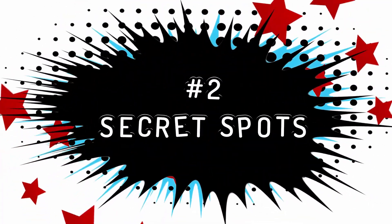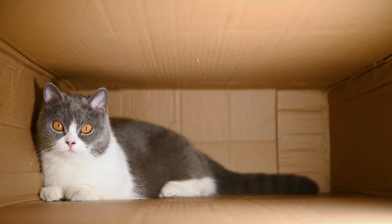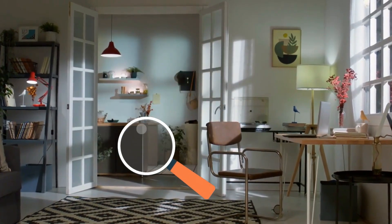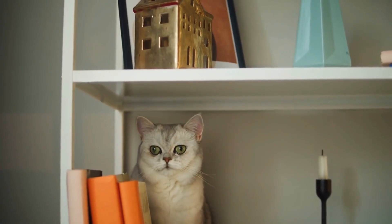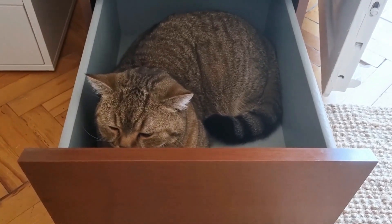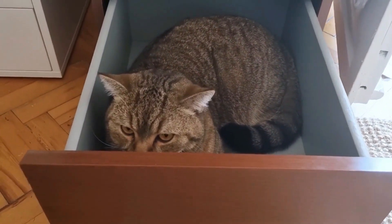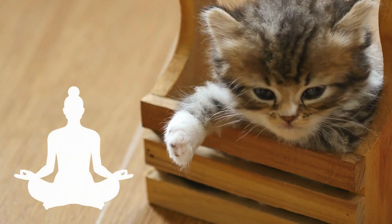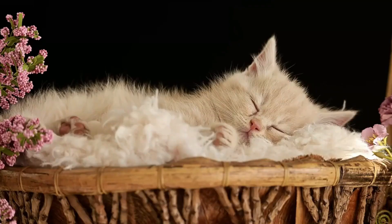Secret Spots: for cats, secret spots are personal havens of peace. While you may think you know every nook and cranny of your home, your furry friend has certainly found a few special spots just for themselves — be it a secluded corner behind the bookshelf, a cozy spot in the shoe closet, or a niche under the sofa, where they find moments of tranquility far from human hustle and stress.